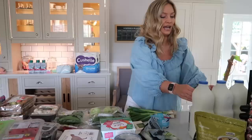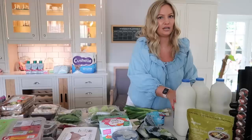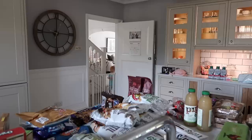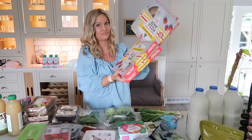I got cheddar cheese — a must — and four balls of mozzarella for our Friday night pizzas. I got some Gruyère for a mac and cheese recipe I'm making. I always get three or four two-litre cartons of milk; we go through about three a week. I also got Oatly barista milk.